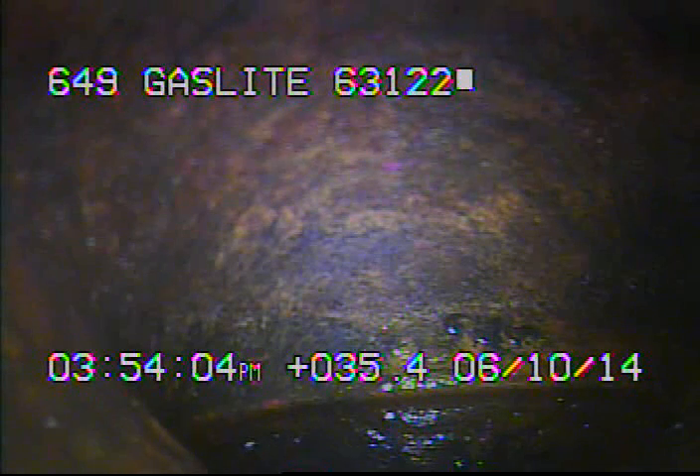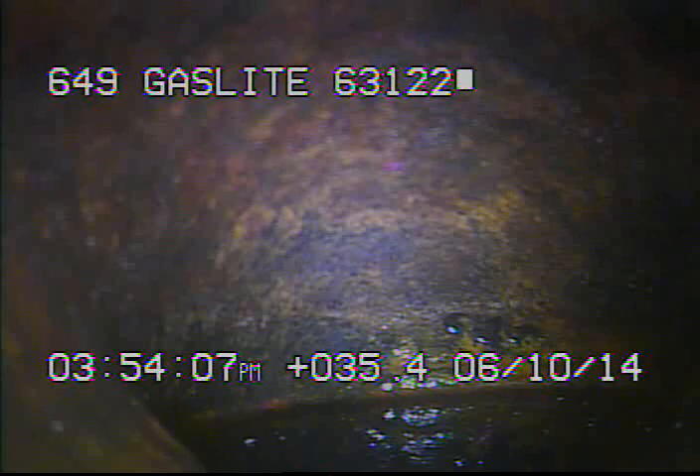I ran the camera back up underneath the house — right here we're at the floor drain in the basement. I'll go ahead and record as I come back.